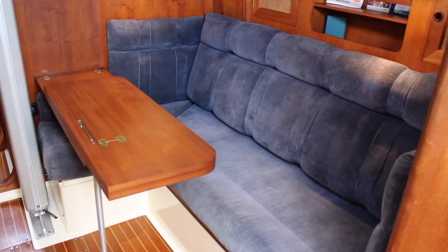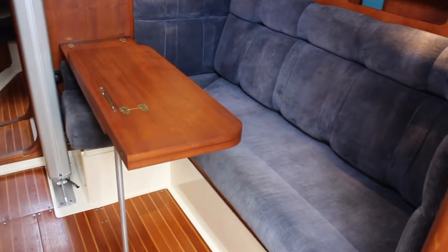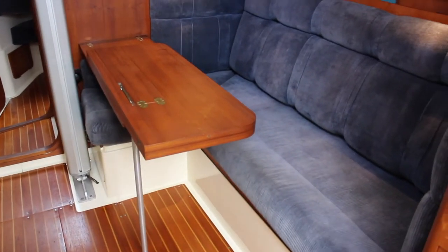Main salon settee on the starboard side, full length. It does convert to a double berth — the table and the entire bed arrangement folds away.